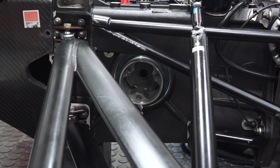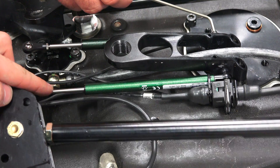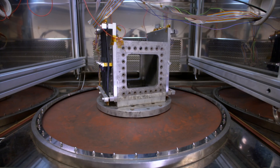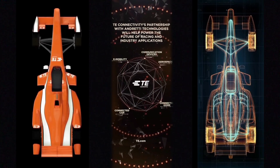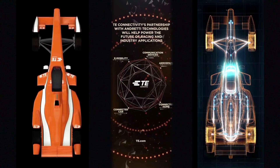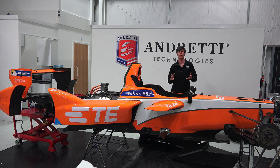The sensors TE develops aren't purely limited to the world of motorsport, as they have products reaching out to automotive OEMs, the energy and industrial sector, and even aerospace and defense. For anyone interested in learning more about the sensors and components that TE Connectivity develops, I've included a link in the video description. A huge thank you to TE for sponsoring this video. If you have any questions or comments, feel free to leave them below. Thanks for watching.